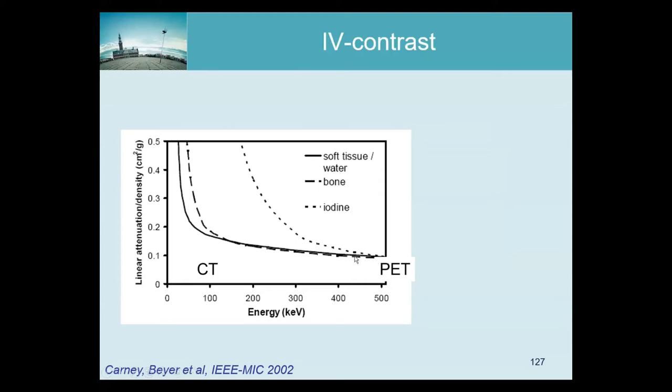For water you get one curve, and for bone another. You see that for bone, the attenuation per density is actually the same as for water at PET energies — so for PET, bone looks like heavy water. That is because at 511 keV the dominating interaction is Compton scatter. But at lower energies, the likelihood of photoelectric effect is much higher, and in bone there is much more photoelectric effect than in water. That's why the behavior of bone per density is different at low energy — at CT energies, bone attenuates more than water.